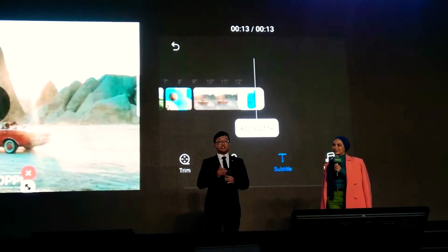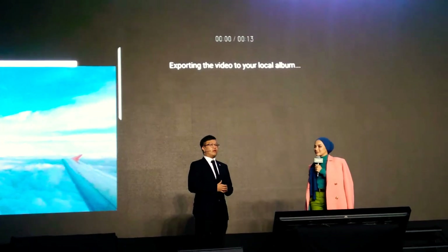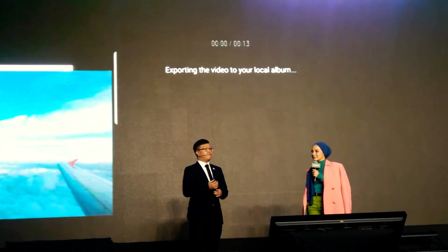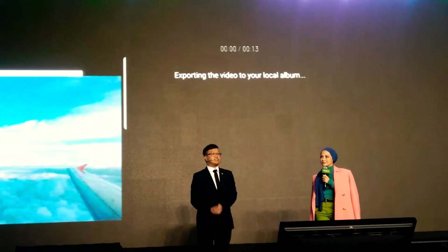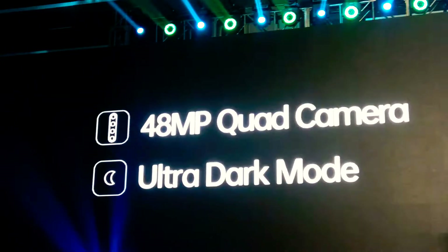The OPPO Reno 2 makes the shooting and editing process extremely easy, with a strong focus on performance, function, and creativity. I cannot wait for you guys to see it.